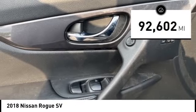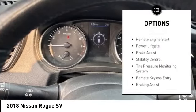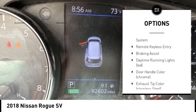This vehicle has less than 95,000 miles. Here are some of this vehicle's great options: alloy wheels, rear spoiler, remote engine start, power lift gate.